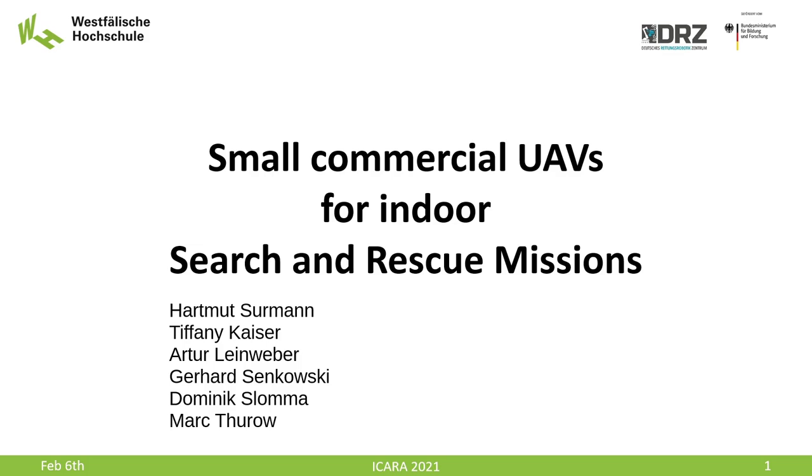Hello, my name is Gerhard Zenkowski and I am with the Westphalian University of Applied Sciences, Gelsenkirchen, Germany. Today I will present to you our paper with the title Small Commercial UAVs for Indoor Search and Rescue Missions.